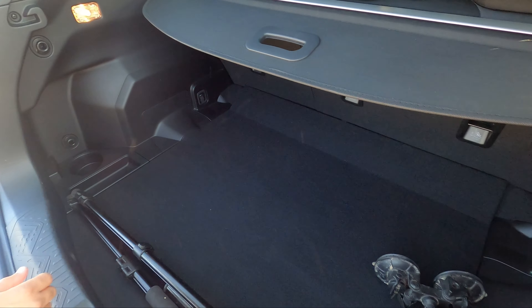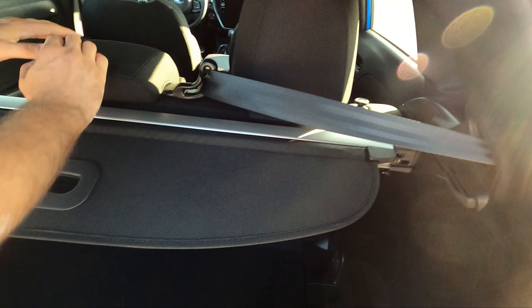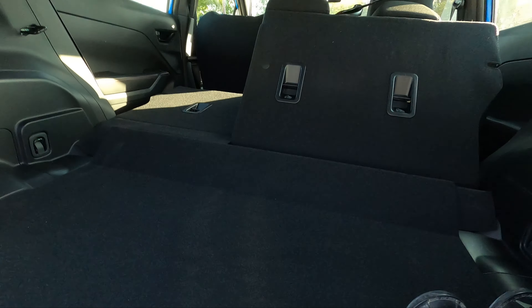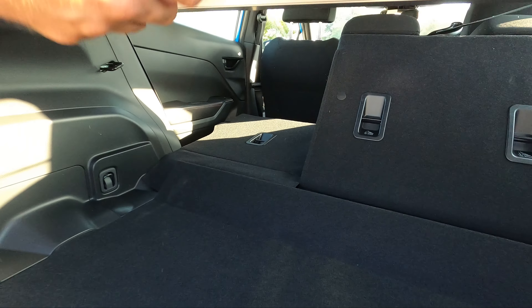Look at all this room back here. Like any good hatch, you fold the seats down — just pull the lever and push it down — and you've got plenty of room.